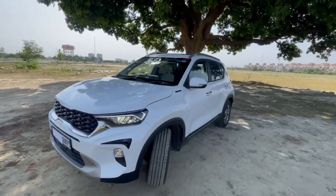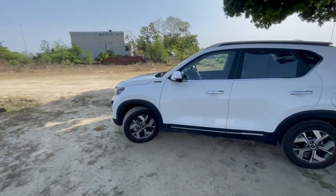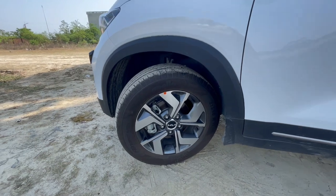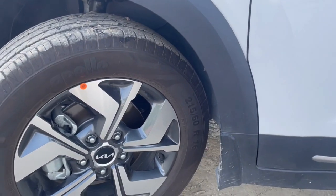Now coming to the side of the car. Talking about the alloys, we have machine cut 16 inch alloys. And the tire profile is 215/60R16.